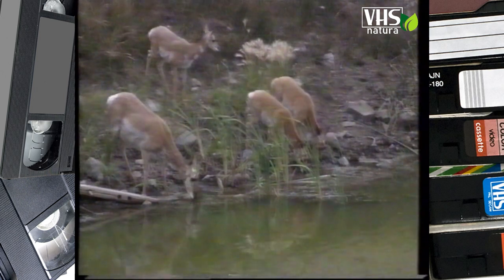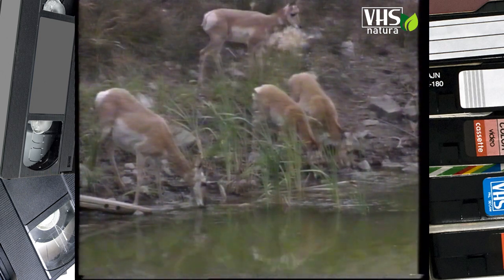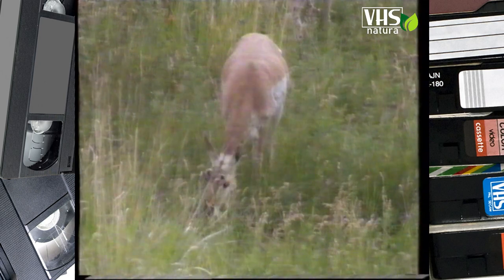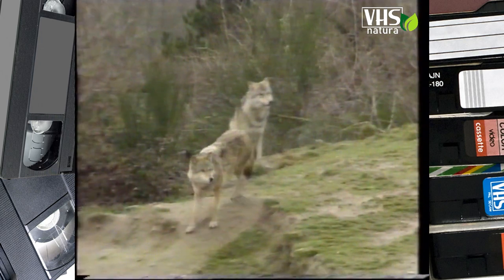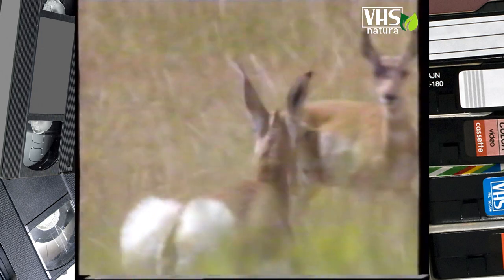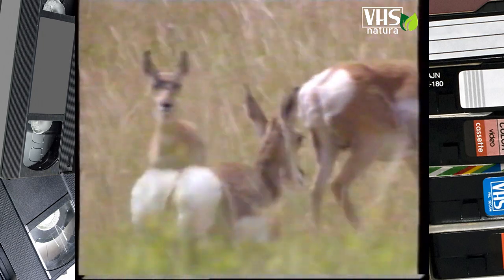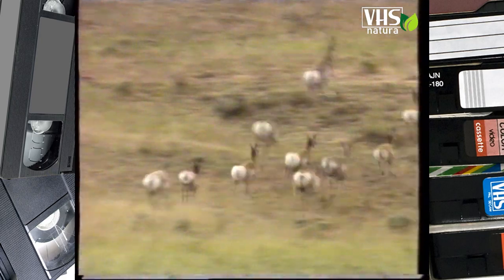Nei mesi caldi, le antilocapre vanno ad abbeverarsi ogni giorno, mentre durante il resto dell'anno le piante grasse forniscono da sole i liquidi necessari al loro organismo. Il lupo è il nemico naturale dell'antilocapra. Non appena ha visto un pericolo, l'antilocapra arrezza i peli bianchi sul posteriore, dando così al resto del branco il segnale di fuga.